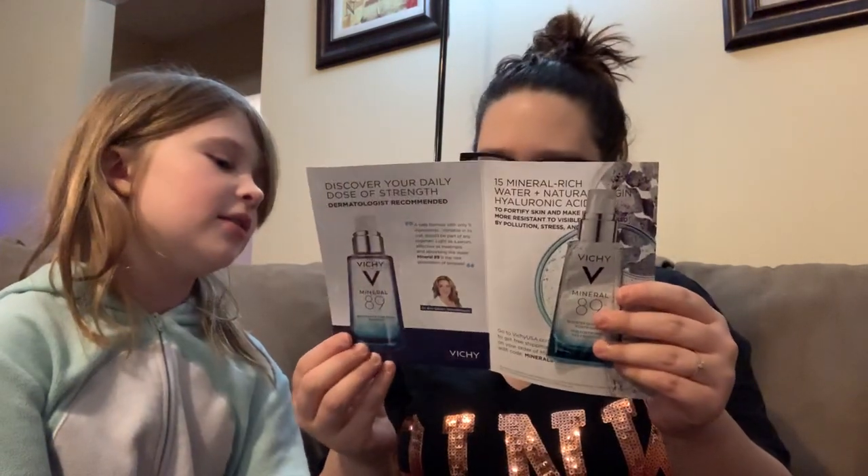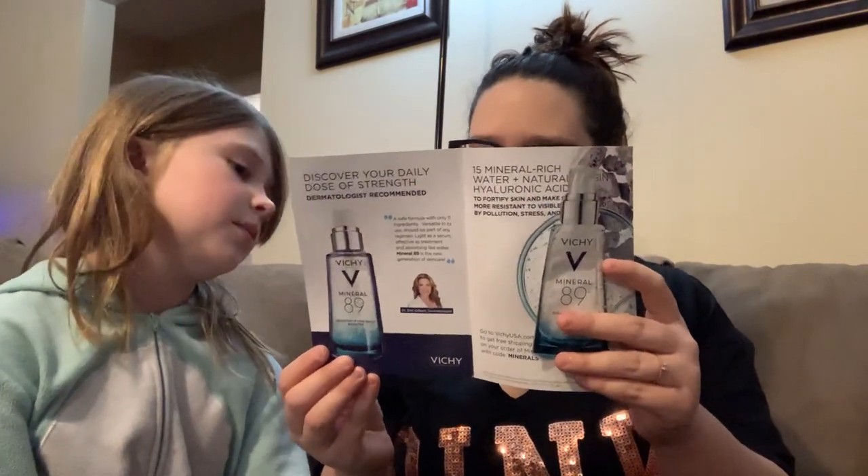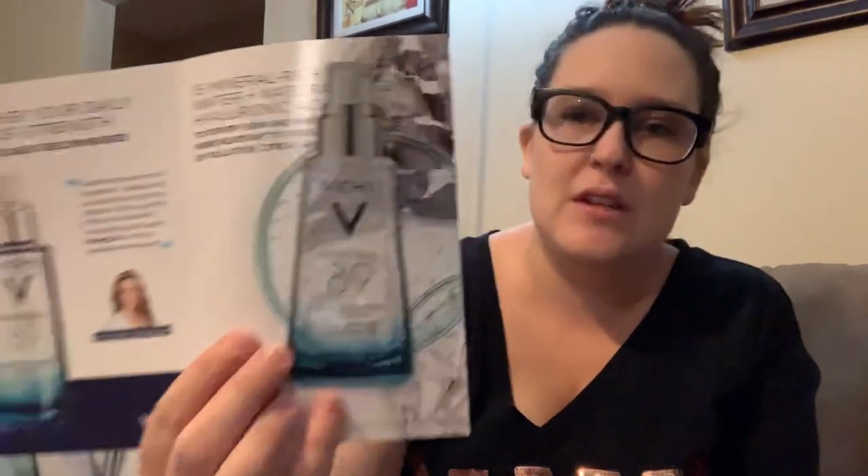This one was a mail freebie. This is from Vici, and it is a mineral fortifying and hydrating daily skin booster. It has a little sample right here.